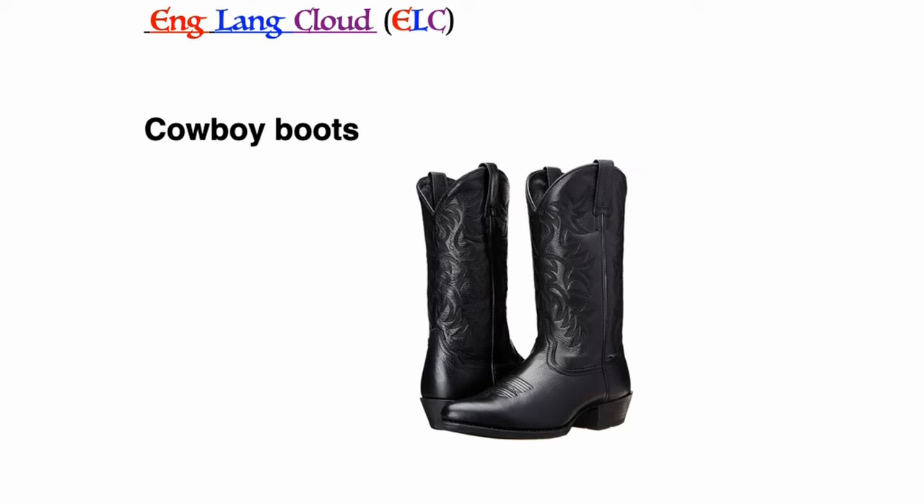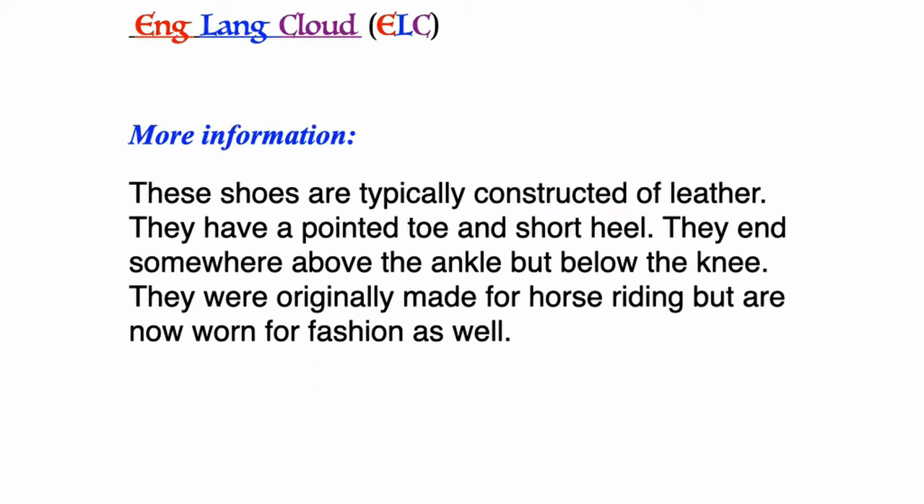Cowboy boots: these shoes are typically constructed of leather. They have a pointed toe and short heel and end somewhere above the ankle but below the knee. They were originally made for horse riding but are now worn for fashion as well.